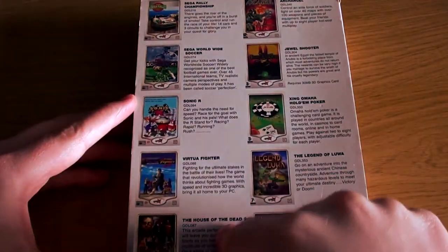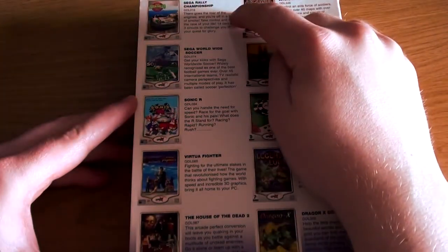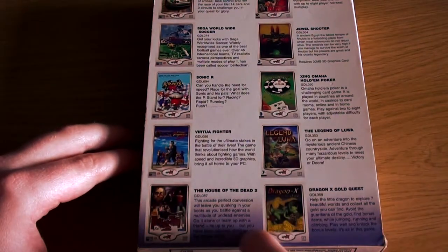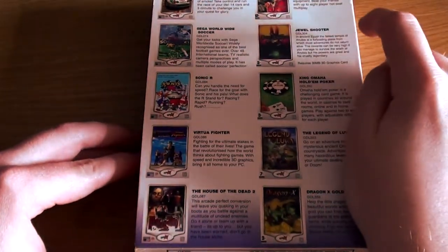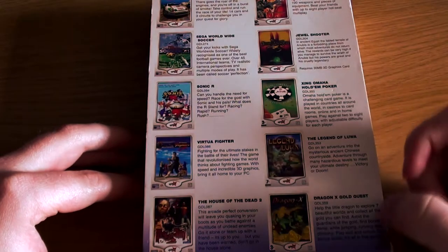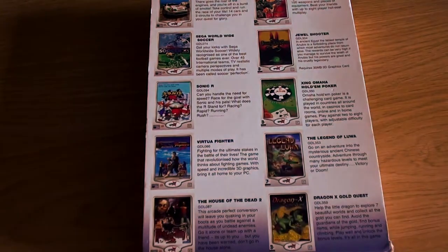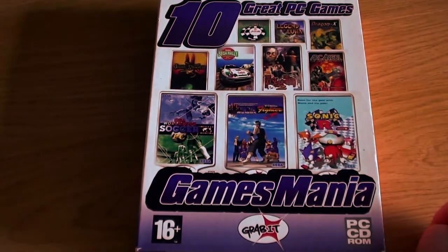If I look at the back, you've got five Sega games down here: Sega Rally, Sega Worldwide Soccer, Sonic R, Virtua Fighter — which were all Sega Saturn ports as far as I'm aware — and House of the Dead 2, which is an early Dreamcast game and clearly the most advanced of the bunch. And we've got five more games down here, ones I've never come across: Archangel, Dual Shooter, Zing Omaha Hold'em Poker, The Legend of Lua, and DragonX Gold Quest. I've got an XP PC, unbelievably, mainly for this. I figured we would run through this and see how many of these I can actually get to work.